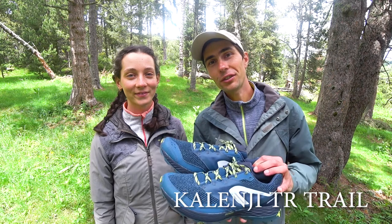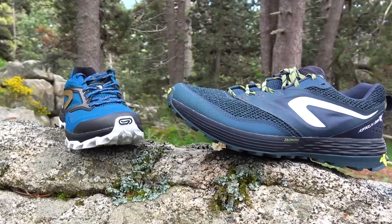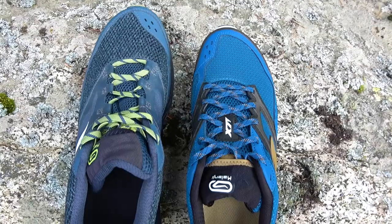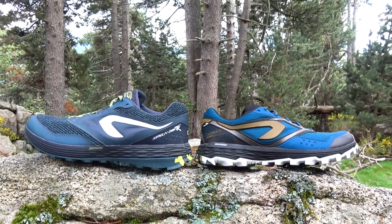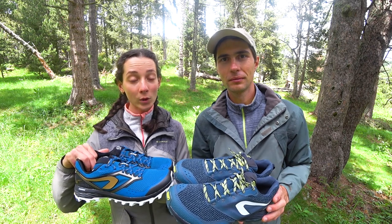Hello friends! In today's video we are coming to you with a review of two trail running shoes that we have been wearing for the last two years. These are Kalenji TR trail and Kalenji Evadict XT7 trail. They are both great hiking shoes in our opinion and have many similarities, which is why we decided to combine the two reviews in one video. We'll see how they differ, look at the general specs, and share our real on-trail experience and final thoughts.